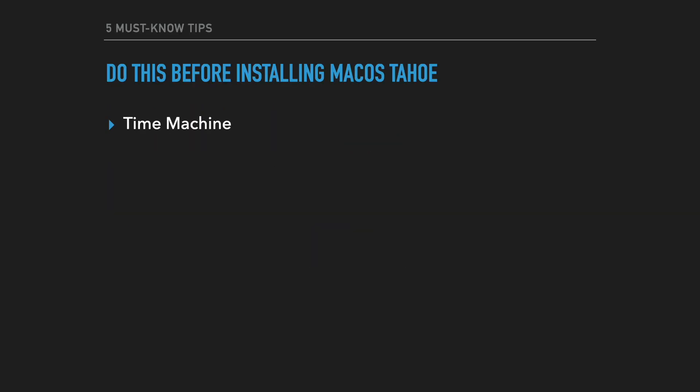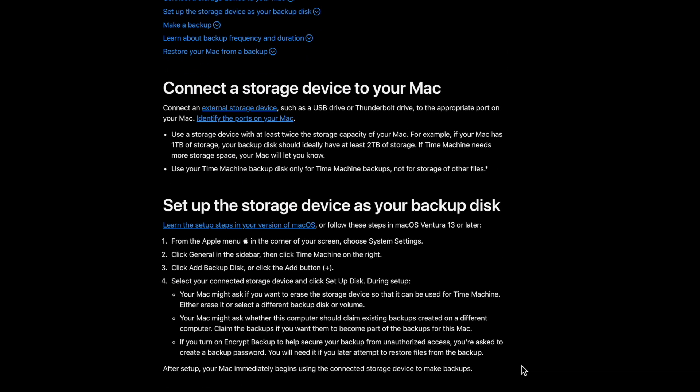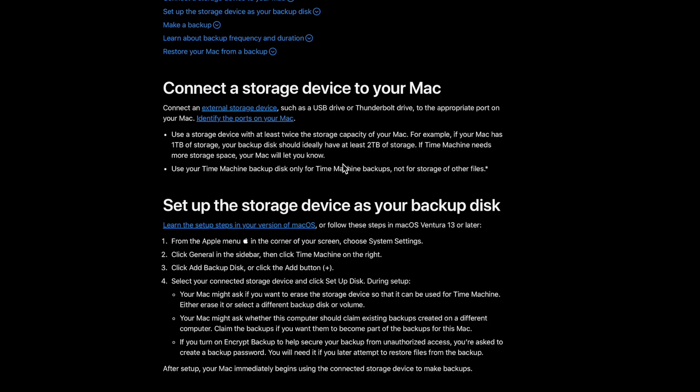The first tip is Time Machine. If you don't know what this is, Time Machine requires you to have a USB drive or an external storage device to back up the entire system. This includes all your music, apps, photos, email, documents — everything. It's an exact replica of your computer. My recommendation is always back up double what your hard drive has, and this is also exactly what Apple states — they recommend you have double the space of what you have.